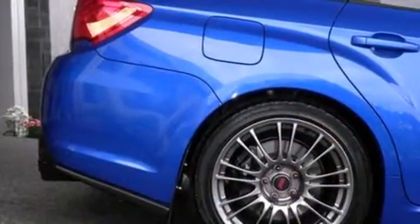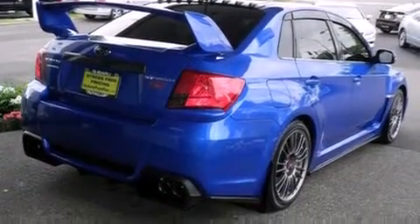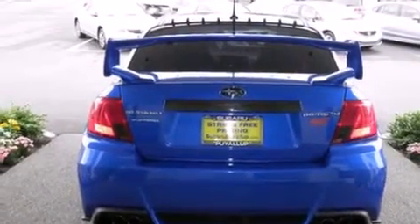The following features are also included: air conditioning with automatic climate control, cruise control, full power accessories, leather seats, side curtain airbags, a rear spoiler, front fog lights, and anti-lock braking system.